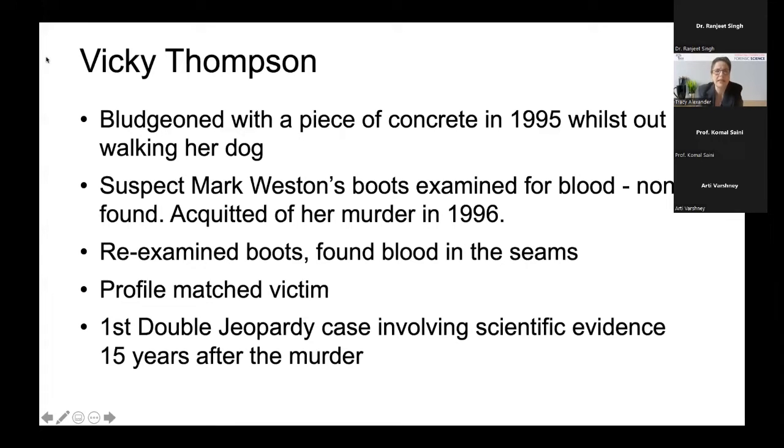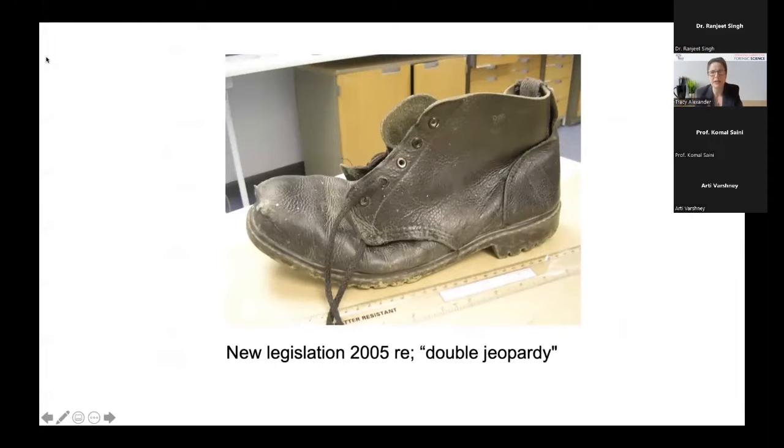An important piece of legislation came into the UK criminal justice process — the double jeopardy rule, which means if you've been acquitted of a crime you can't be retried for it. We've changed that: if there is new and compelling evidence, you can indeed be retried for the same crime. That new legislation came in 2005, nine years after the original acquittal. This is the pair of boots that Mark Weston had — they'd been given back to him after the original investigation, but fortunately he'd looked after them, cleaning them and putting polish on them. They were his work boots, a much loved pair, and the fact that he'd cleaned them actually preserved some of the evidence we needed.